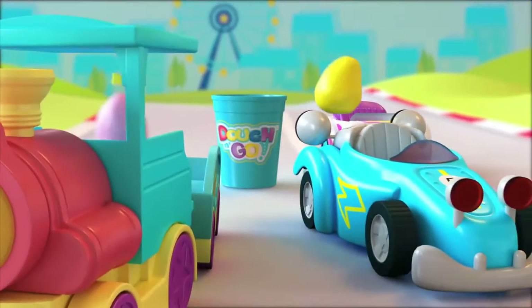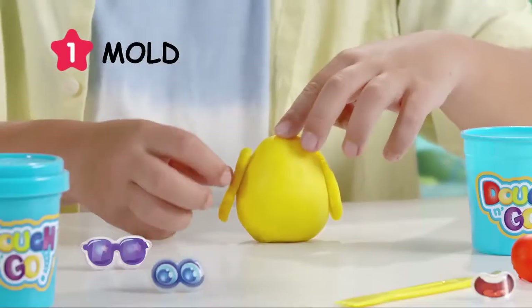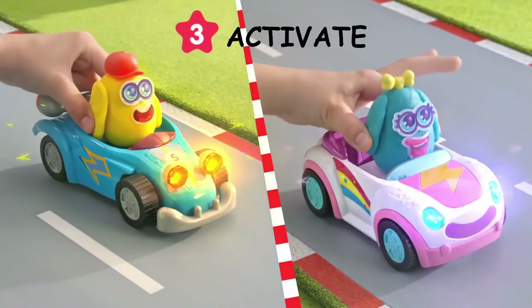Are you ready for new adventures? Go and go! Mold and create your dough character. Add mix and match accessories. Have fun with the cars. Place your dough character inside to activate.